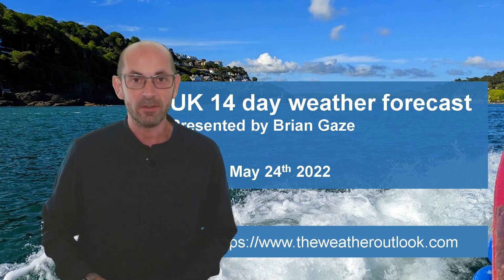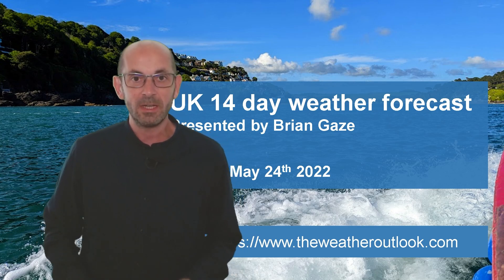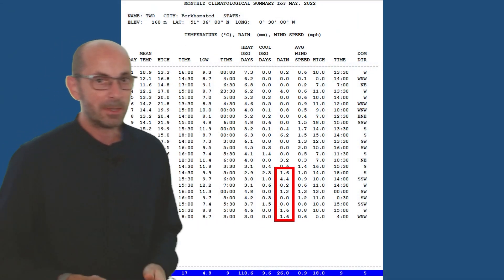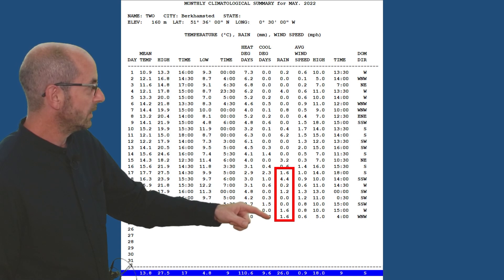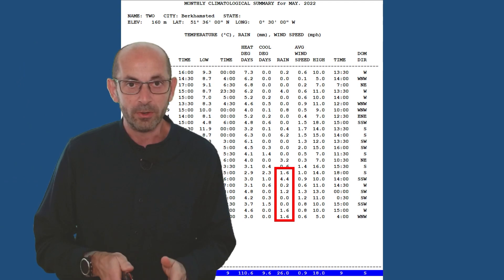Hi, welcome to the 14-day weather forecast. Things have been very mixed recently. Parts of the country have seen lots of rain, although locally here in Birkhamstead it still hasn't been particularly wet. There has been some rain, but amounts have remained quite small through the last week. How is it looking during the next fortnight?